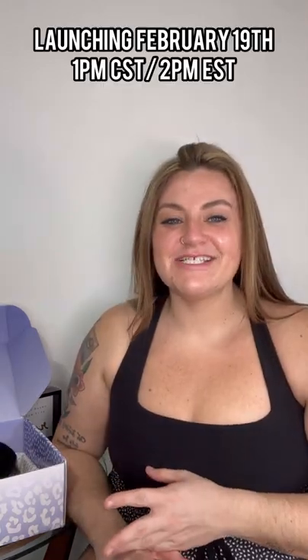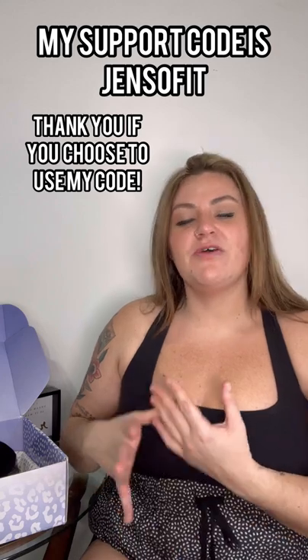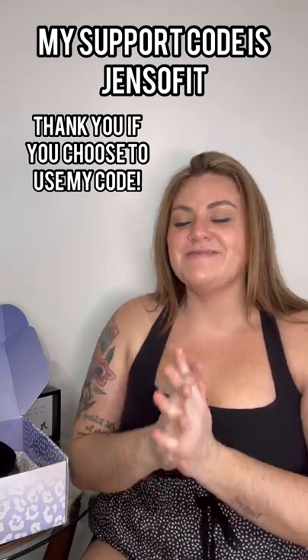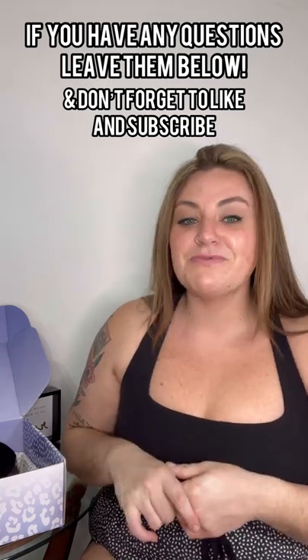That is everything I have for the swim collection. This will be launching February 19th, 1 p.m. Central Time, 2 p.m. Eastern Standard Time. My support code is JenSoFit — that just lets them know that you value me and it also goes to support me directly, which I am so appreciative of. So if you guys have any questions, please let me know. Don't forget to like and subscribe. And just remember, you are badass, worthy, and loved, baby. Bye!